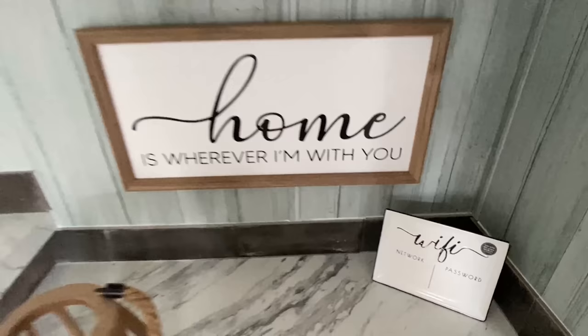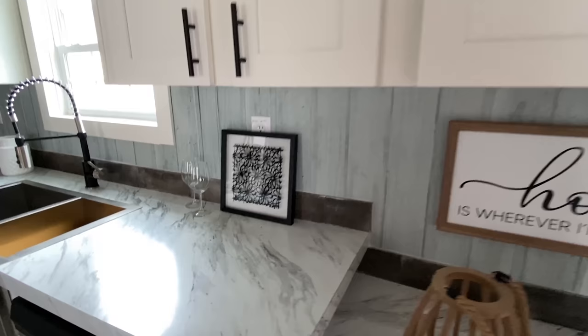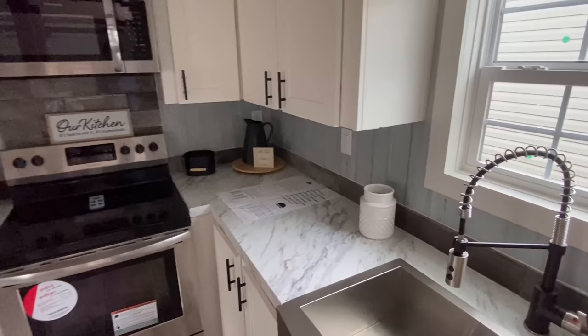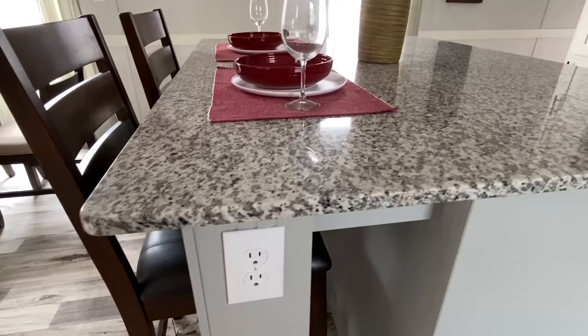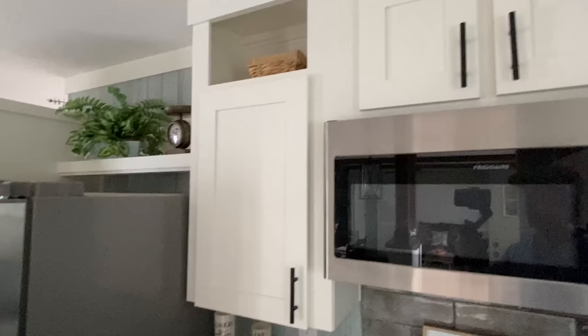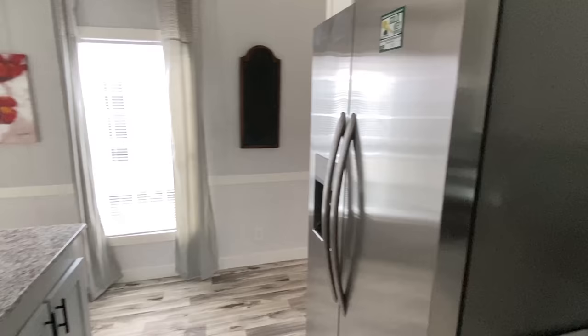It makes me think — what if this was set up as a rental, like an Airbnb? Like a lake house on the lake — that'd be pretty cool. Stainless steel appliances, fridge right there. With God, all things are possible — preach. Our kitchen, if I had to describe it, it's like homemade.